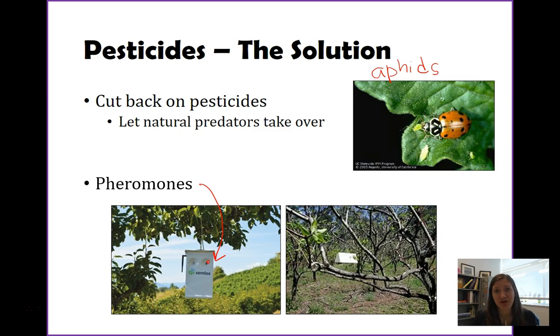Essentially, you're attracting insects with a naturally occurring chemical and then starving them to death. Pheromones have no effect on any other organism except the target species. There is a downside though — you have to replace the pheromones as they eventually run out. If you have a really large farm, this can be a problem because it requires a lot of ongoing maintenance.